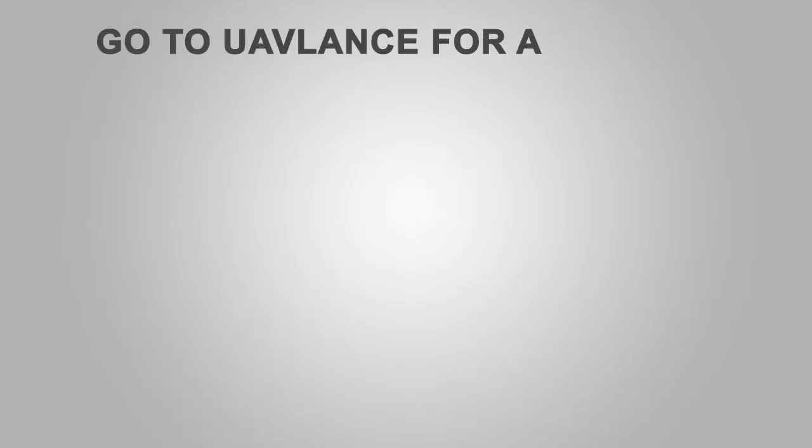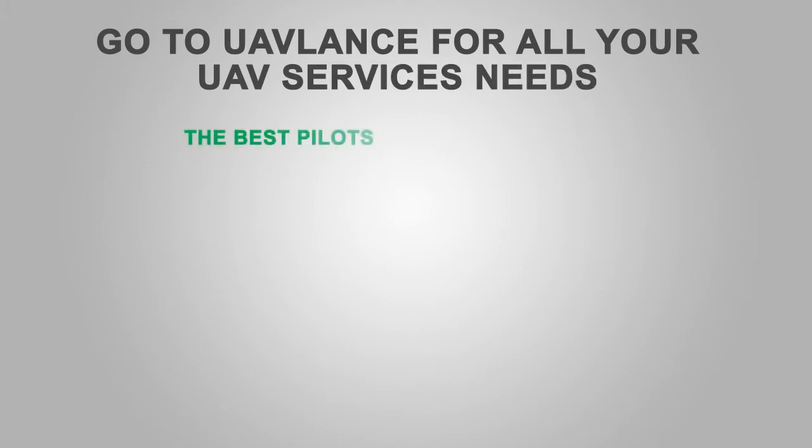We hope you found this video informative. Check out our other videos to find out what's new in the drone industry.